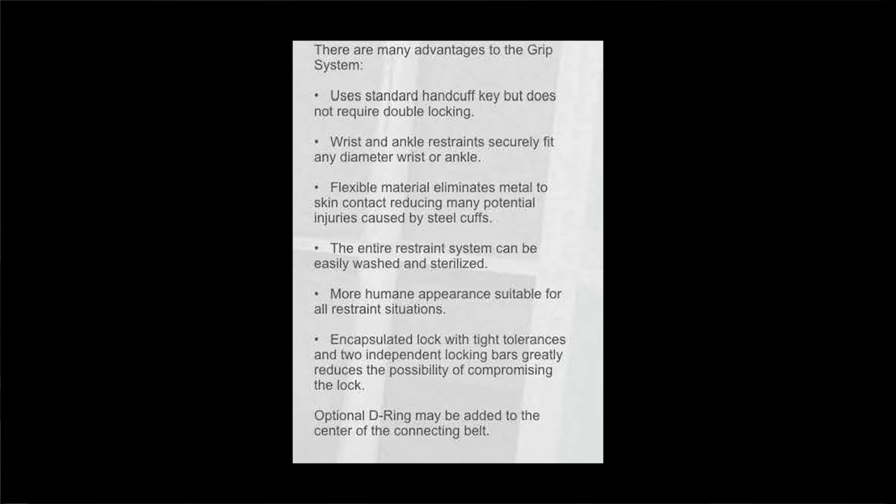The entire system can be easily washed and sterilized. It has what the company calls a 'more humane appearance, suitable for all restraint situations.' The encapsulated lock with tight tolerances and two independent locking gears greatly and gently reduces the possibility of a compromised system — the lock being stuck and unable to release, or the unexpected release. There is an optional D-ring which can be added to the center of the connecting belt for maximum control and restraint of limbs. Norix Corporation sells to corrections, law enforcement, TV and movies, and the general public. All size orders are welcome.